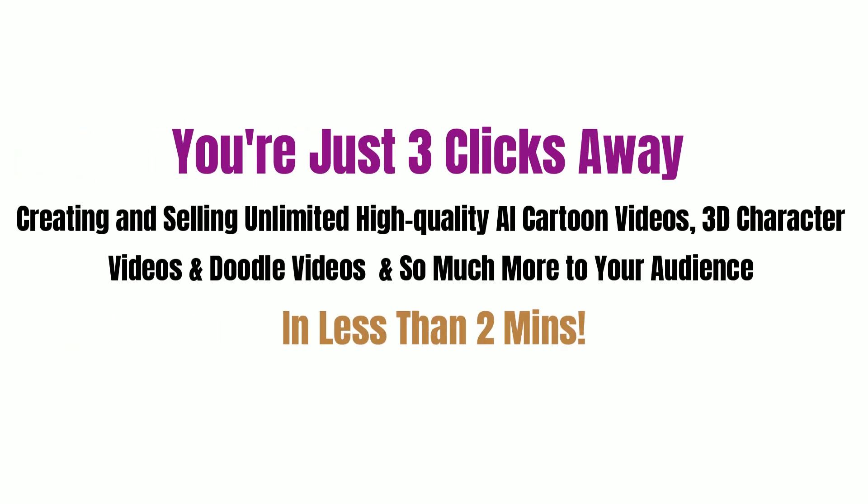You're just three clicks away from creating and selling unlimited high-quality AI cartoon videos, 3D character videos, and doodle videos, and so much more to your audience in less than two minutes.